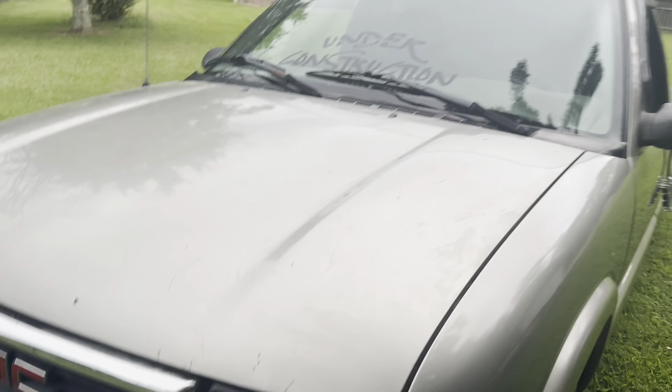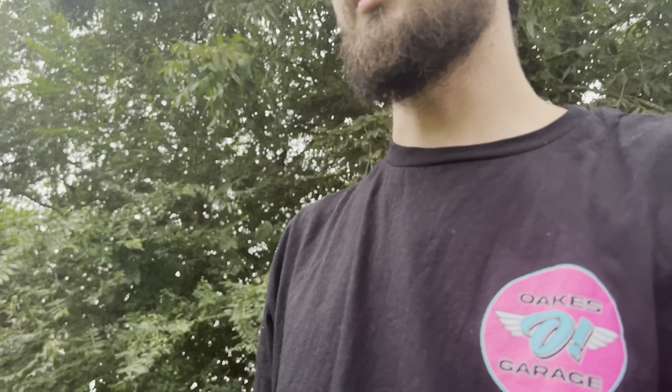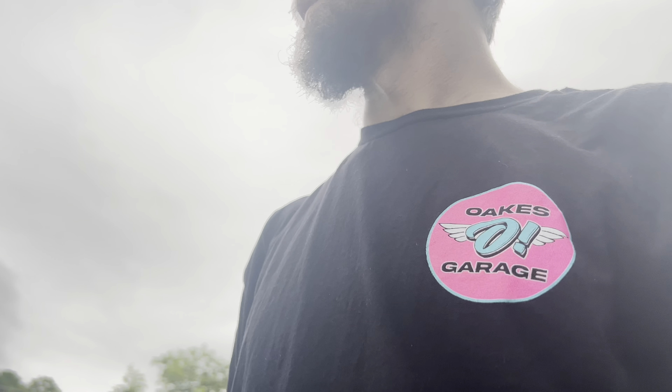Overall, like I said, I've had the truck for a week and it's been pretty good to me. It's got 136,000 miles on it, but runs amazing. It needs an alignment — other than that I would daily this truck 100%. I would daily all my trucks.